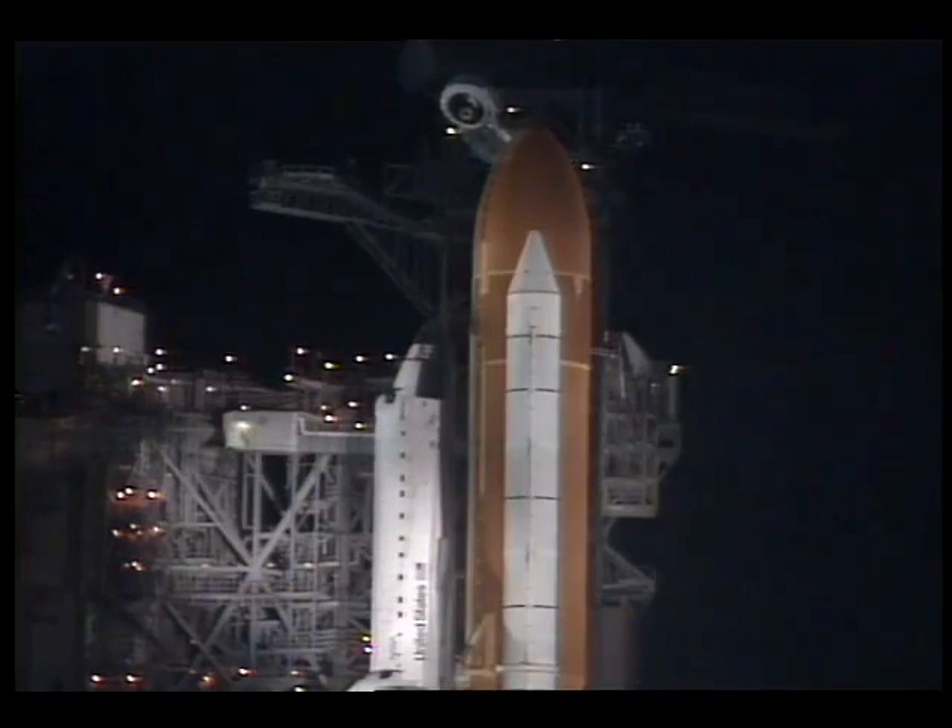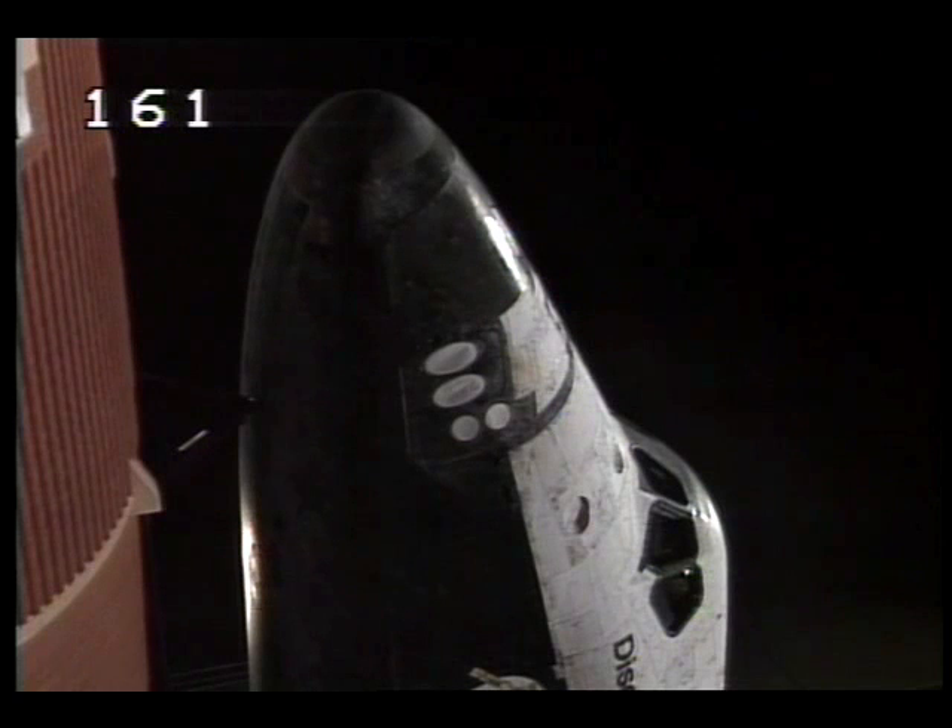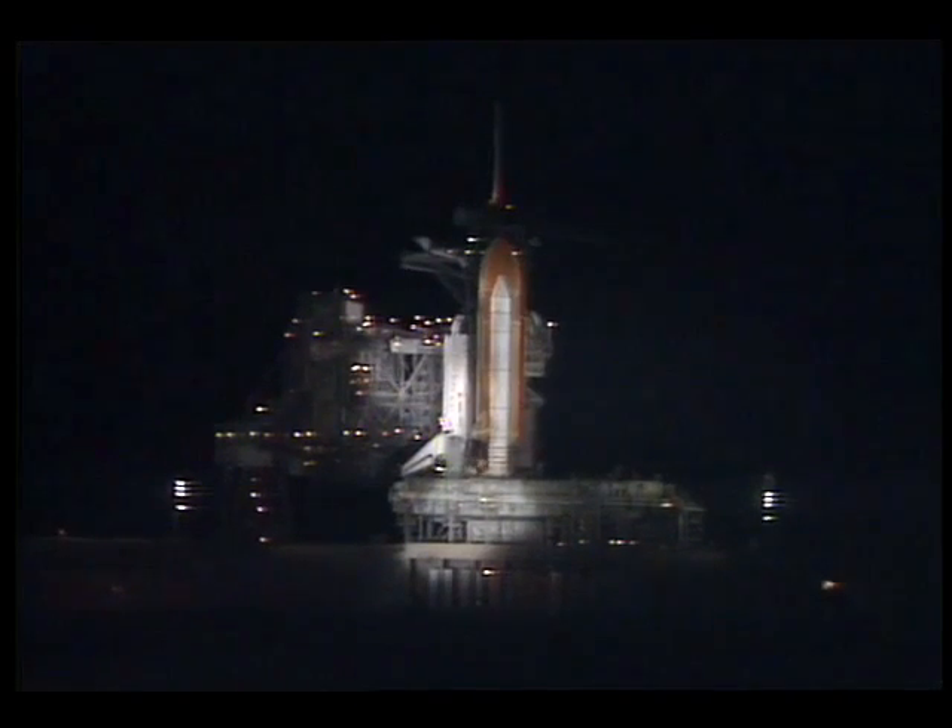That's been working. Thanks a lot. Standing by to turn off the heaters on the solid rocket booster joints. Then we'll have a final check of the booster commands.